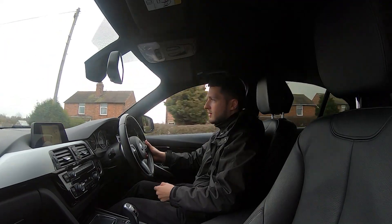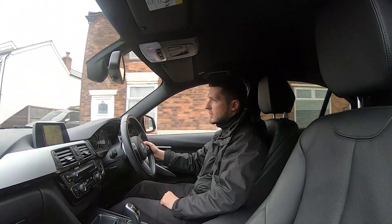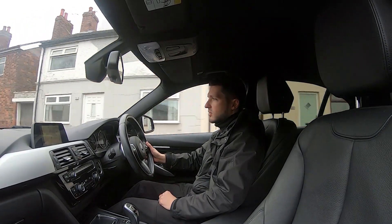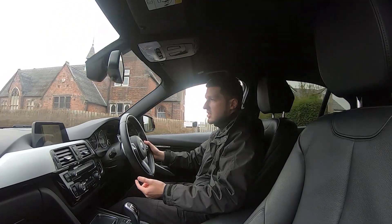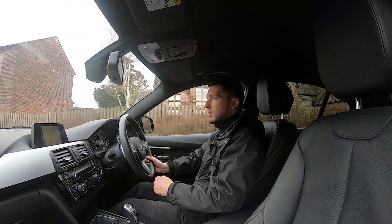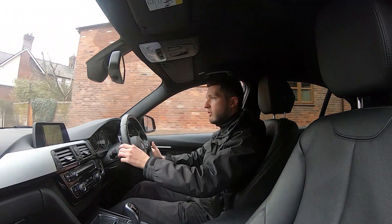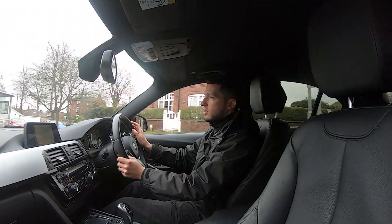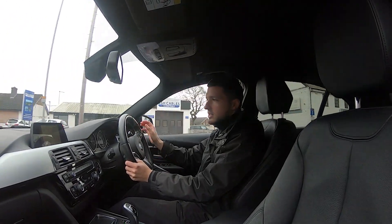We are a five-star dealership with over 250 five-star reviews on Google and Auto Trader alone, and many more on other sites like Car Gurus. Feel free to go online and check out those reviews — you'll see that people reiterate that we're a dealership that genuinely cares. We want you to have such a good experience that you come back or recommend us to friends and family. We're also on Facebook and Instagram, so follow us there to keep up with the latest stock.